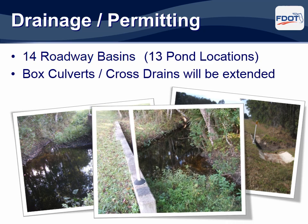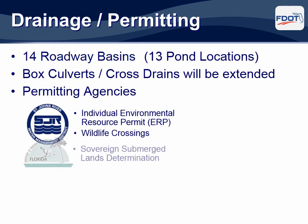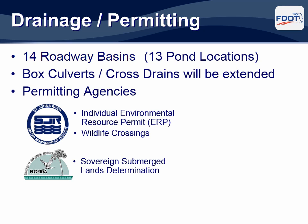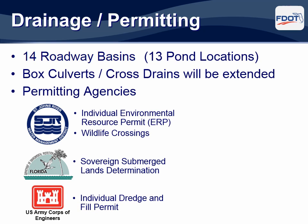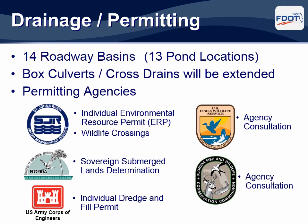This project is located within a delicate environment and requires coordination with numerous permitting agencies. The primary agencies are the St. Johns River Water Management District, the Florida Department of Environmental Protection, the U.S. Army Corps of Engineers, the U.S. Fish and Wildlife Service, and the Florida Fish and Wildlife Conservation Commission. The design team will be submitting the necessary permit applications to these agencies for review and approval.